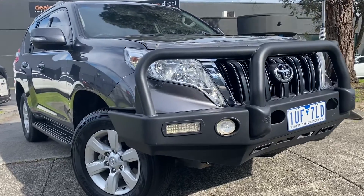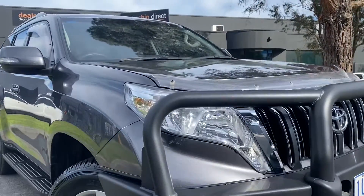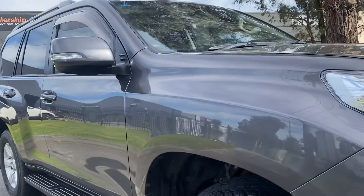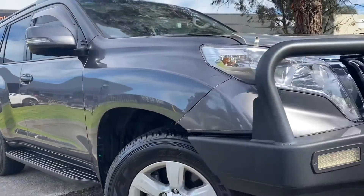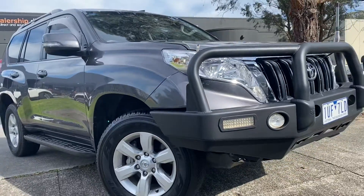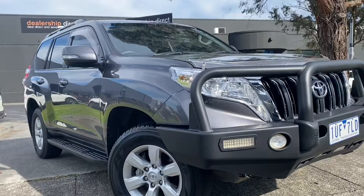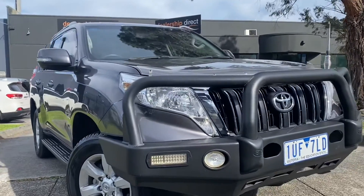Hi guys, Jade here from Dealership Direct. Thank you very much for taking the time to watch another one of our video presentations. Today we're going to be taking you through our 2015 Toyota Prado. It is a GXL diesel, automatic, four-wheel drive of course, with under 150,000 kilometres.